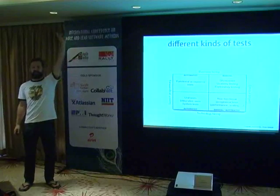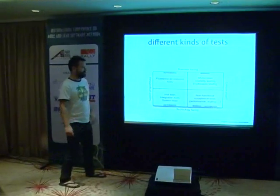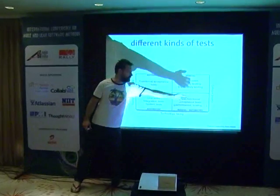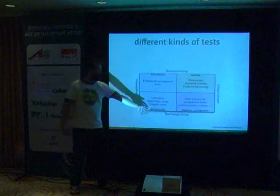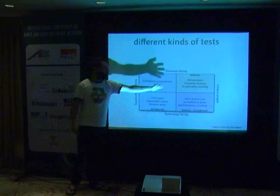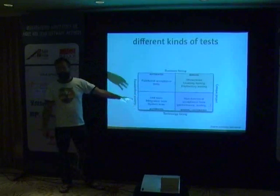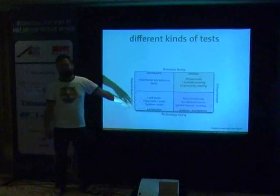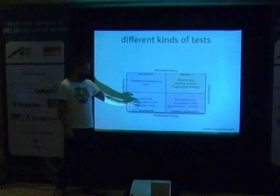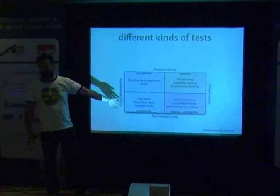Who's seen this diagram? Okay, a few of you. Brian Marek divided tests up along two axes: whether they support programming or whether they critique the project on one axis, and on the other axis, whether they're technology-facing or business-facing. All the kinds of tests you could possibly run fall into this quadrant. At the bottom left, technology-facing tests that support programming are your unit tests and system tests — tests written by developers to validate that the code they are writing behaves in the way they expect. And the only way I know to create maintainable suites of unit tests is through test-driven development.